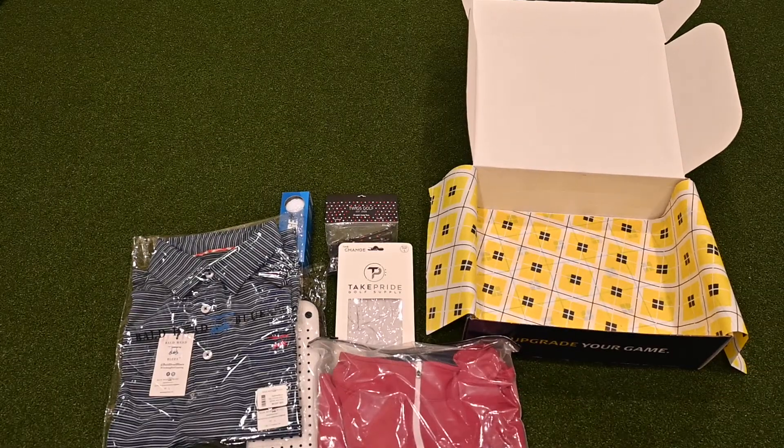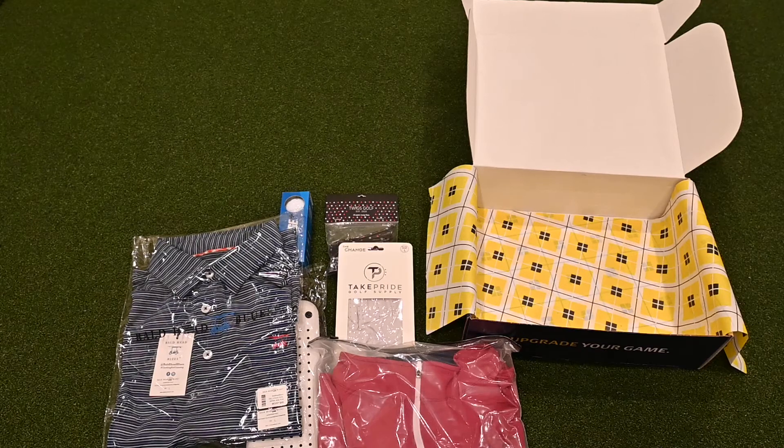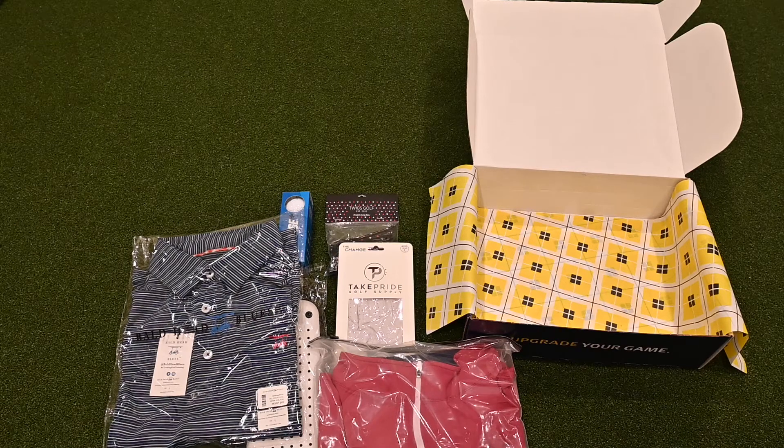Really great selection and assortment of items here. Really looking forward to trying on these pieces of apparel — really happy with what came in this Birdie Bundle box.